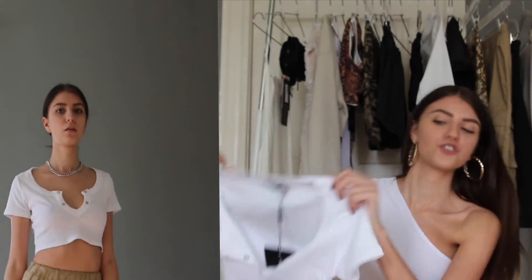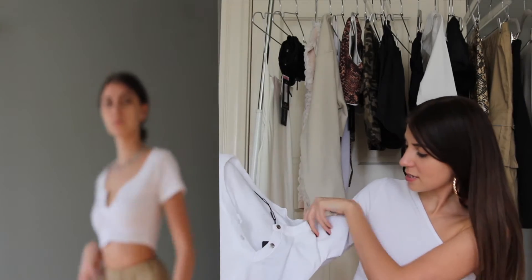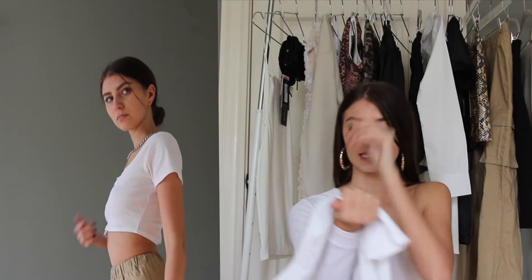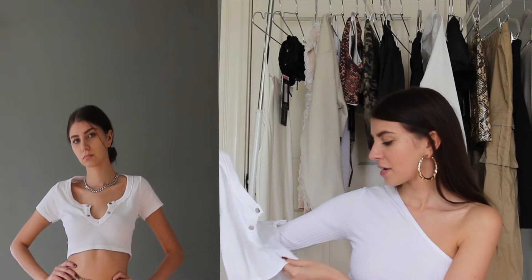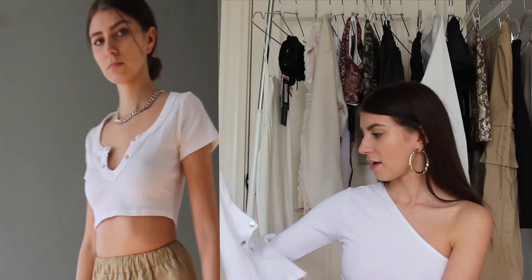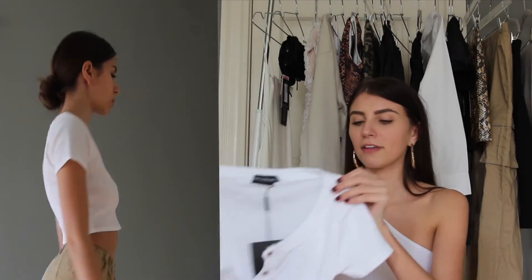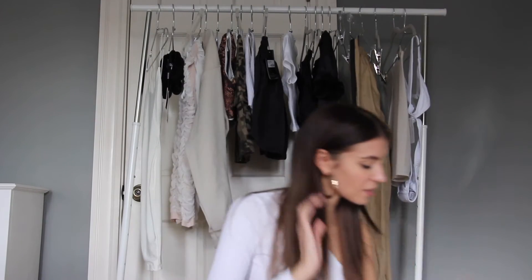I also got this top — it has a ribbed cotton-like material but it looks kind of too wide at the top for me. I'm thinking maybe it's just the way it's folded, but I have a feeling it might not be tight enough for me.